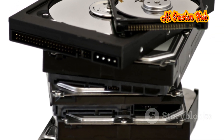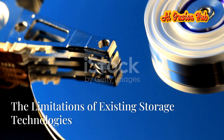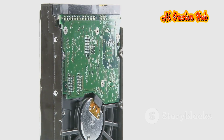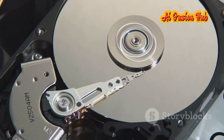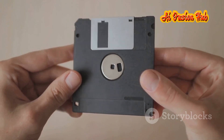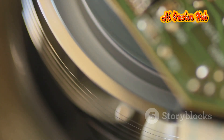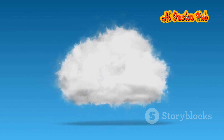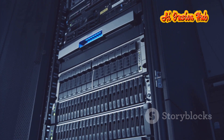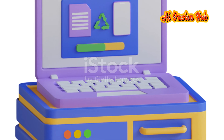The need for a new storage solution — one that is reliable, compact and capable of handling the massive data demands of the future — is more urgent than ever. Hard drives, the workhorse of personal computers and data centers, are susceptible to mechanical failure; their spinning platters and delicate read-write heads are vulnerable to physical shocks and magnetic fields. Flash drives have limited storage capacity and are prone to data loss due to their volatile memory, with a lifespan limited by write cycles. Cloud storage raises concerns about data privacy and security, as relying on third-party servers introduces vulnerabilities to hacking and data breaches, and requires a constant Internet connection.